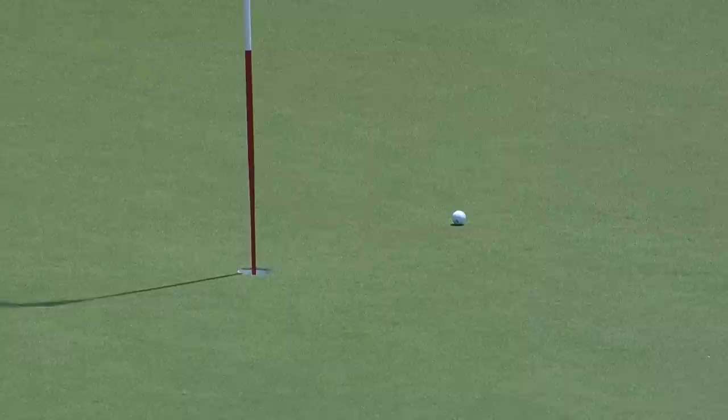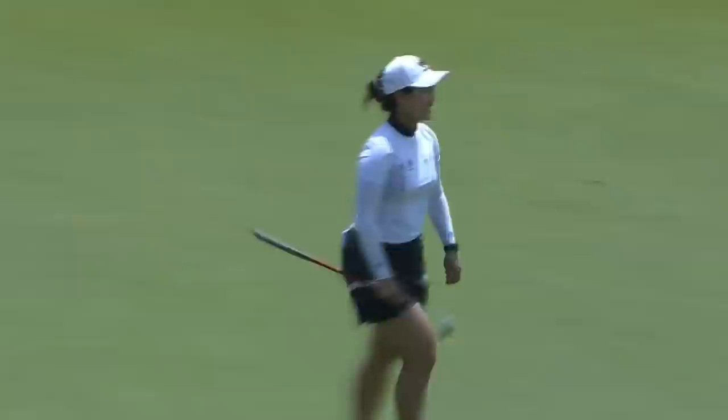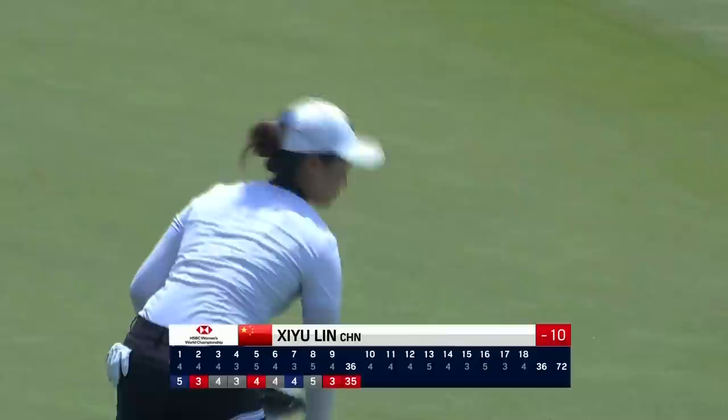Perfectly. Xiyu Lin with a towering second shot, leaving her in the perfect spot. That's the way you want to end the front nine. After a couple of bogeys, she finds a birdie at the ninth. As we like to call it, the highlight zone.